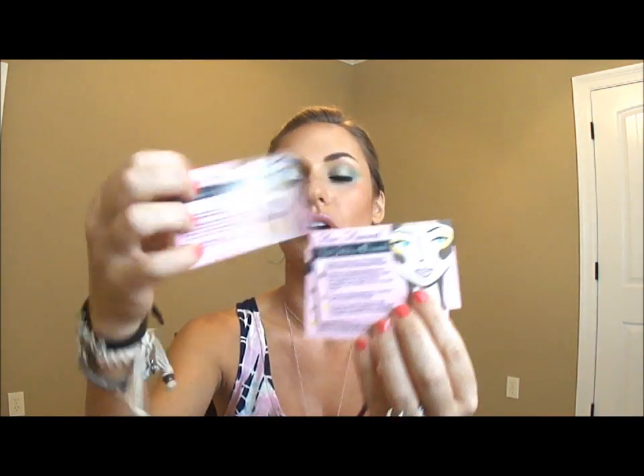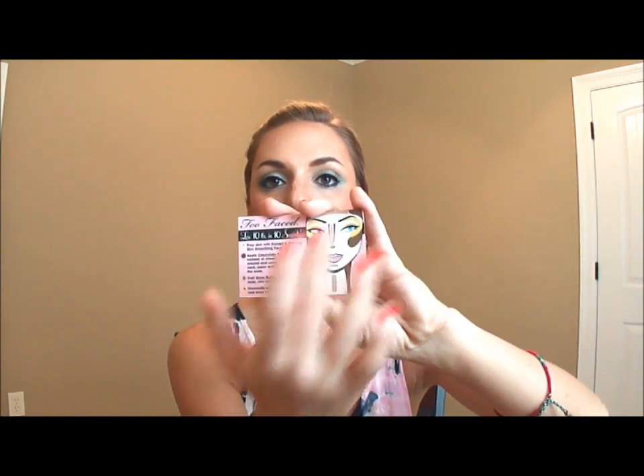Now for my absolute favorite product — this is the Too Faced Bronze and the Beautiful French Riviera Edition. Go buy it right now, especially for summer — it is wonderful. Like most Too Faced palettes, it comes with these little cards showing classic bronze, glamour bronze, and 'lose 10 pounds in 10 seconds' looks, with a diagram of exactly where to apply everything.